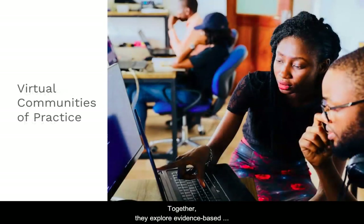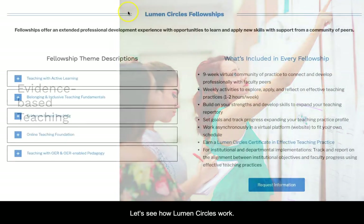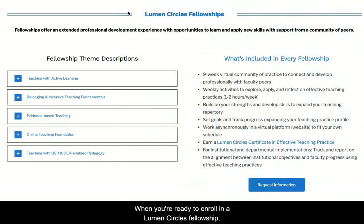Together they explore evidence-based teaching practices, share ideas and feedback about effective teaching. When you're ready to enroll in a Lumen Circles fellowship, you choose a circle area of focus that aligns with directions you want to grow.